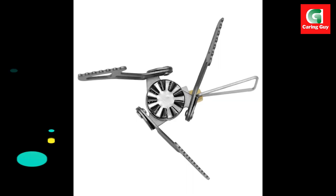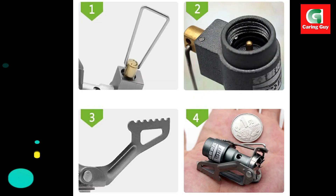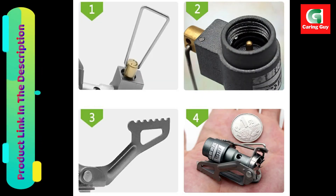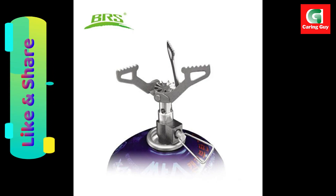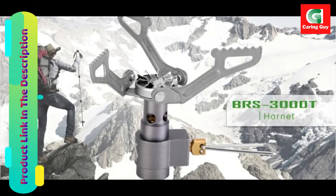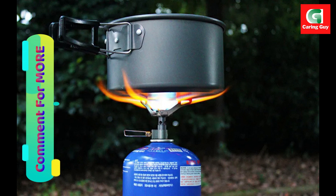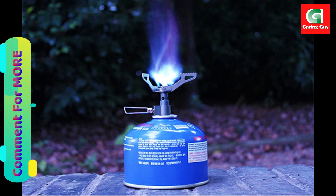Reasons to buy this camping equipment: the portable camping mini titanium gas stove is perfect for camping, hiking, backpacking, and other outdoor activities. As a survival titanium camping gas burner, it is made of high-quality alloy material, which is healthy and environmentally friendly, strong and durable with a long service life. It can be used to cook food, cook soup, barbecue, and more — suitable for outdoor cooking and camping.